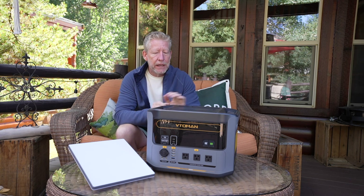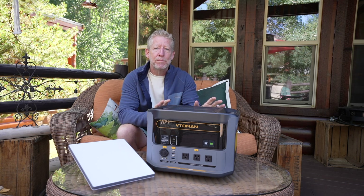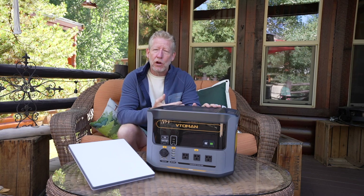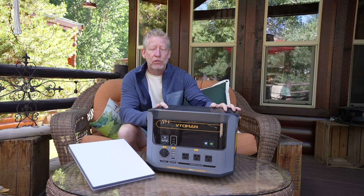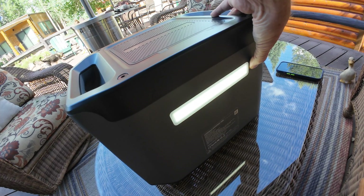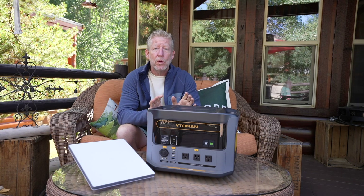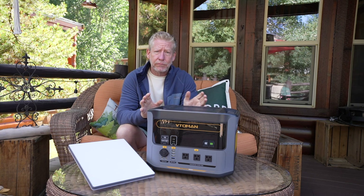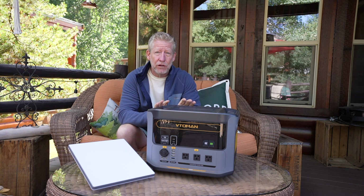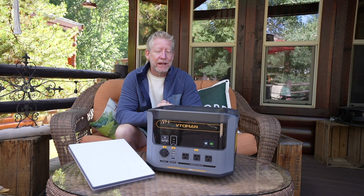Speaking of form factor, it's pretty small considering how much power it produces. The battery bank, inverter, all the electronics, and the charger are all packed into one thing. It has fantastic handles and even a little flashlight on the back — very thoughtful design. It weighs 41 pounds, which is heavy, but batteries do weigh something, and 41 pounds for 1548 watt-hours is fantastic.